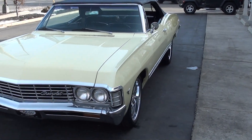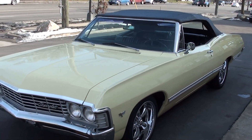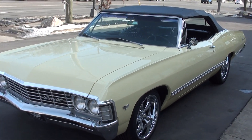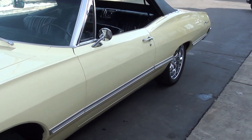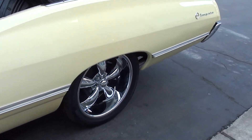Great car guys. Good solid South Carolina body. Very cool car. It's finished in the original color combination — it's butternut yellow. It's got the black convertible top and all the original black vinyl interior. We bought this at a showdown in Georgia.